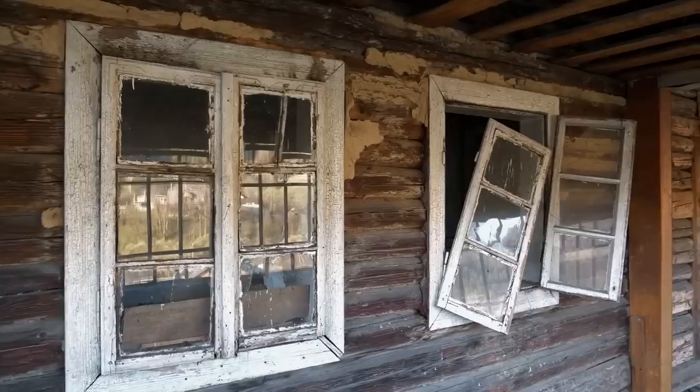In most cases, these auction homes are in severe distress, so getting a mortgage on them is going to be very difficult. You'll probably end up purchasing the house, fixing it up, getting it all up to code, and then be able to put a mortgage on it.